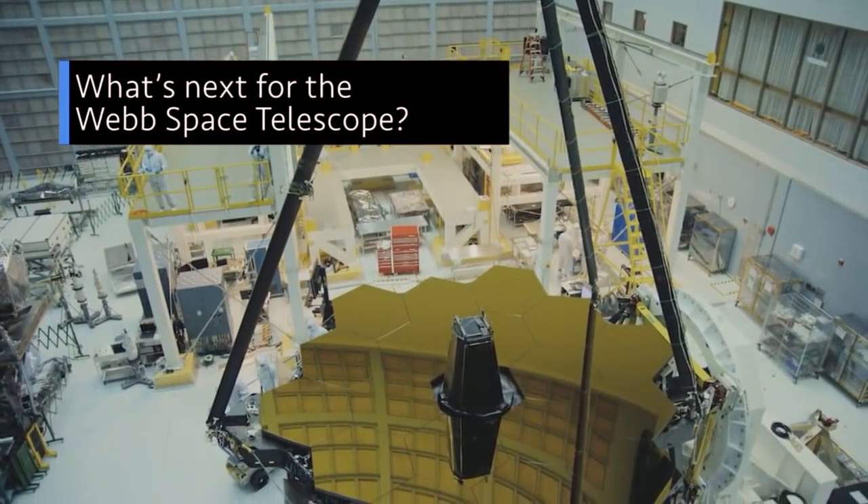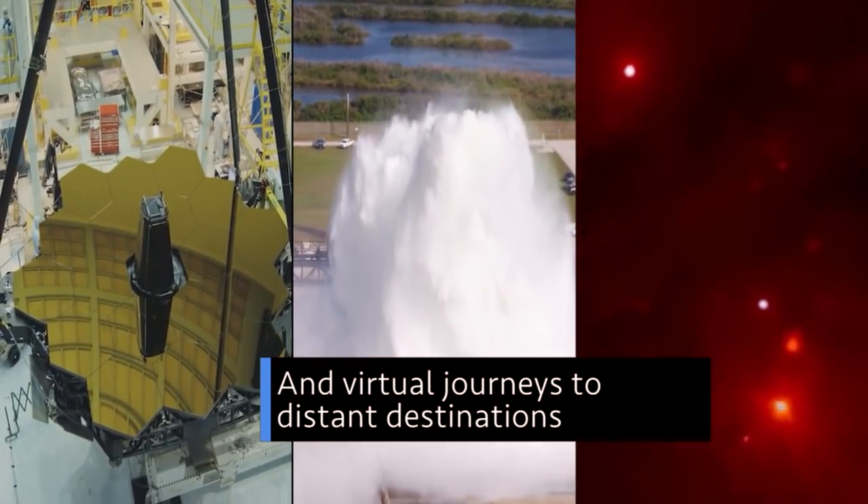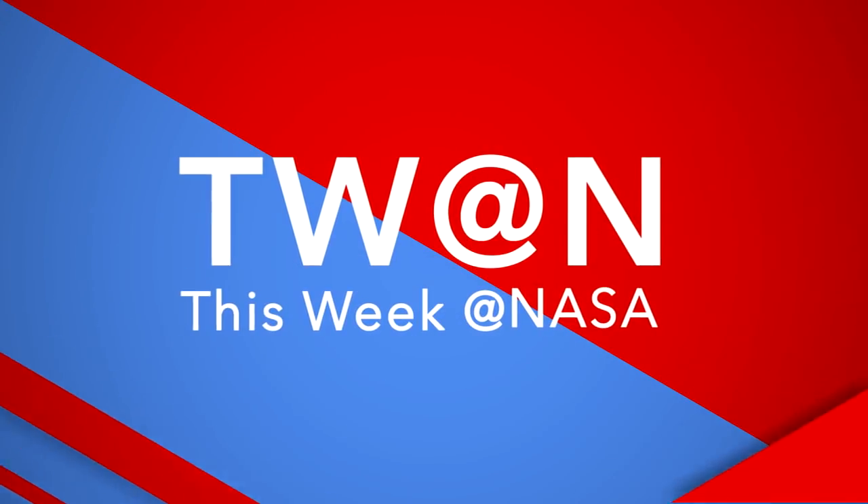What's next for the James Webb Space Telescope? What's up with the raging water on this launch pad? And virtual journeys to some distant destinations – a few of the stories to tell you about This Week at NASA.